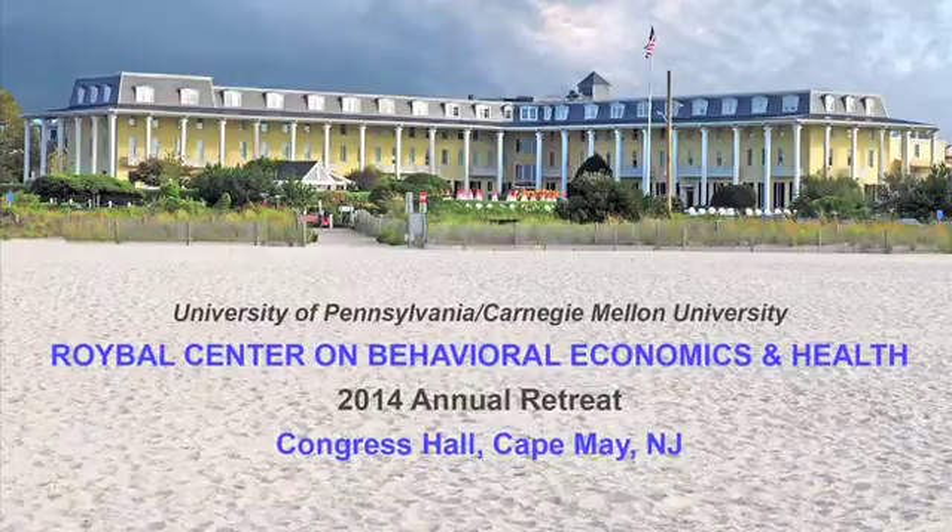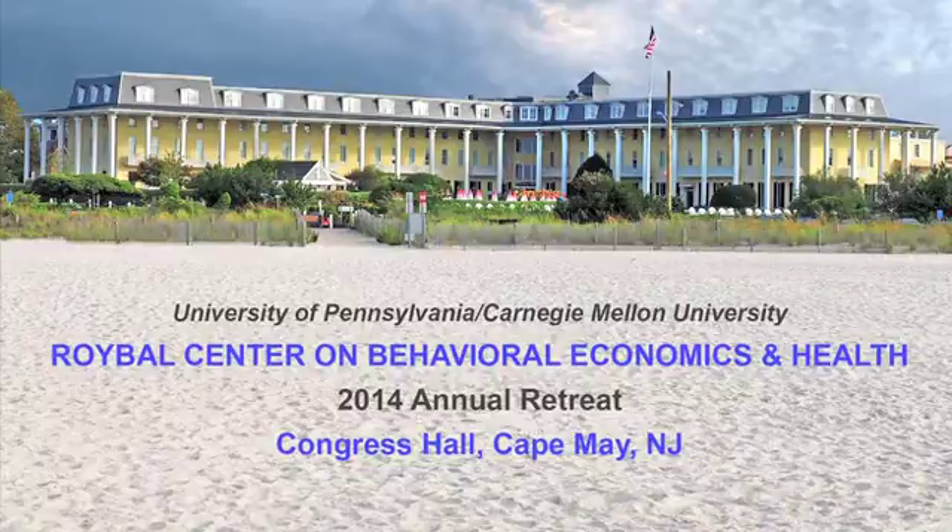I'm Alex Rhys-Jones. I'm a new assistant professor in the Open Department at Wharton, and I work primarily on field and policy applications of behavioral economics.